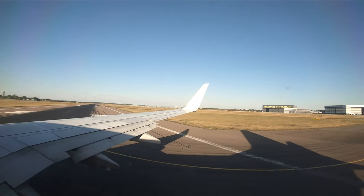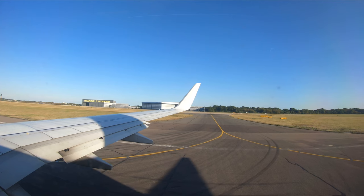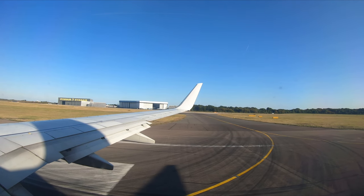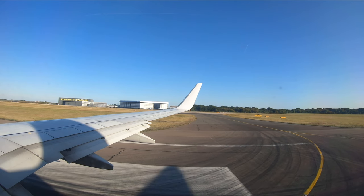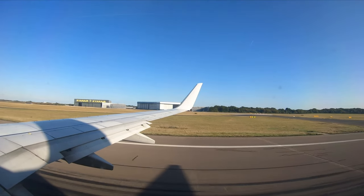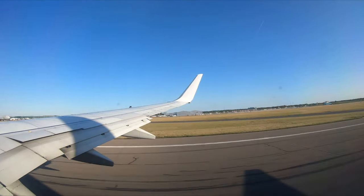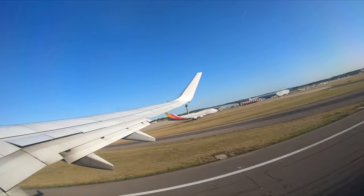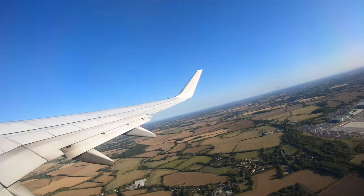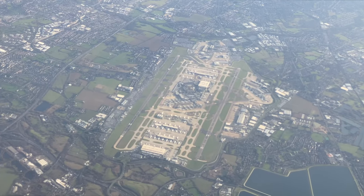It's a fairly long taxi out to runway 04, which we're lining up on for takeoff. We climbed out into the Essex sky, turning left and heading around London. On the way across we spotted Heathrow from above.